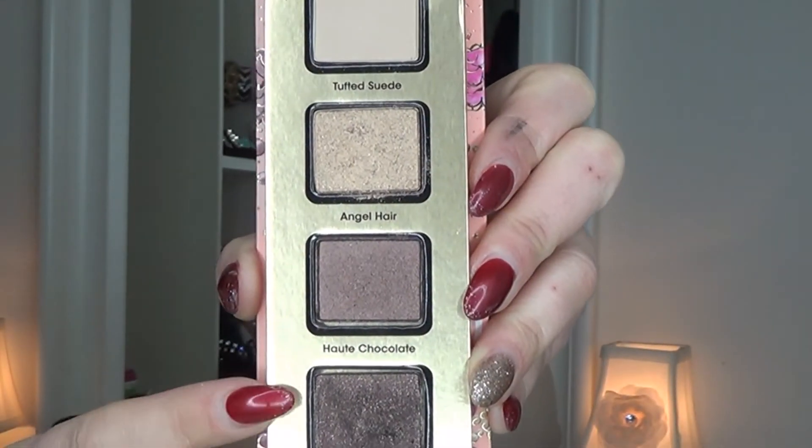Starting with the color Angel from the Carousel set, patting this with an It Brush eyeshadow brush all over the eyelid. I absolutely love how gold and metallic this eyeshadow is. Then going in with Yule Log on the outer part of the eye, doing it in a V motion with my ELF Smudger brush, bringing it into the crease and into the inner tear duct area.